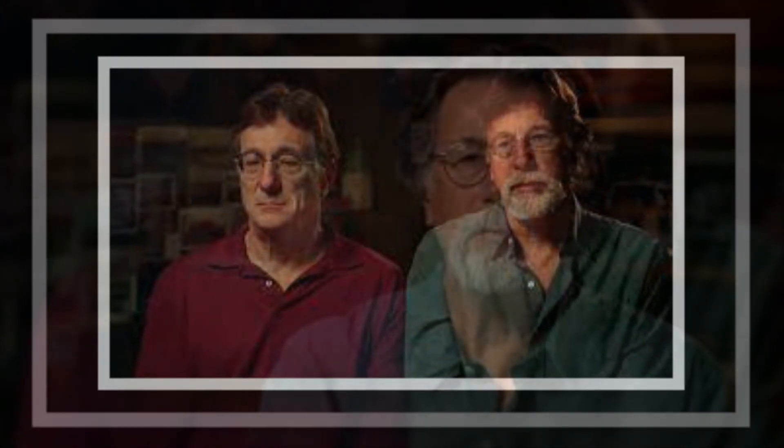The Curse of Oak Island Preview. The Curse of Oak Island is returning to the swamp as the team finally receives permission to continue working in the area.